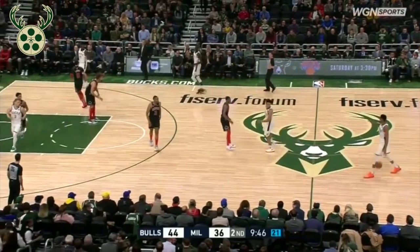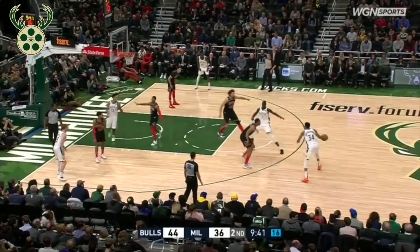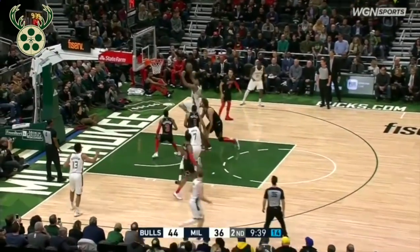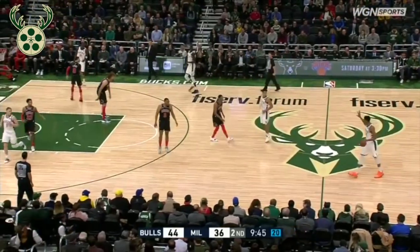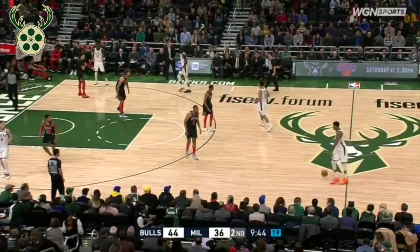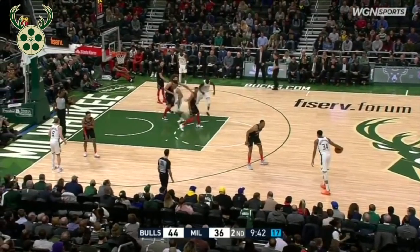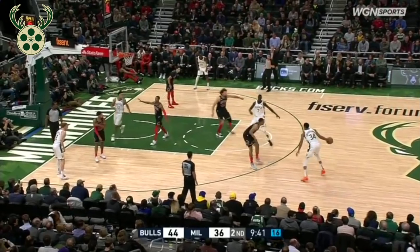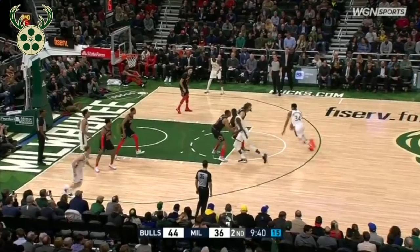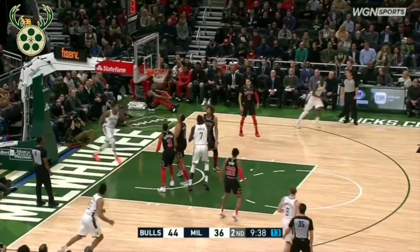Here's another look the Bucks use when setting the traditional screen for Giannis, but this time the defense switches instead. As Giannis is bringing the ball up, he's calling out the play. This sends his teammates into a four-low, one-high formation. However, once the ball begins to get toward the paint, DiVincenzo will slide to the weak side wing and Brogdon will drop to the corner. The Bulls switch the ball screen, but Giannis is able to blow right past Robin Lopez and lay the ball in the hoop.